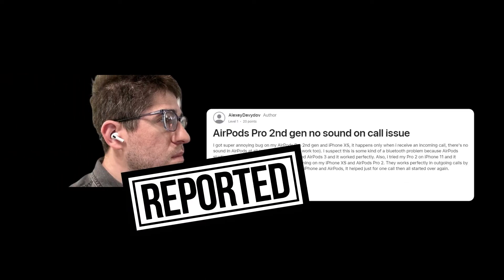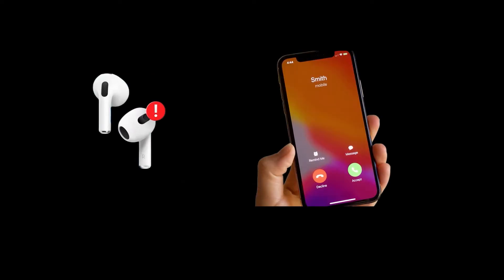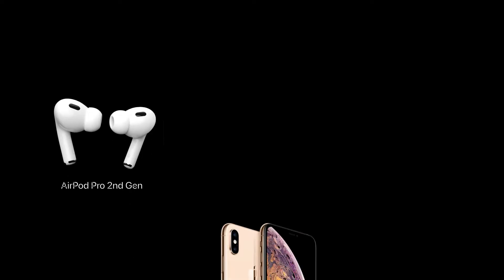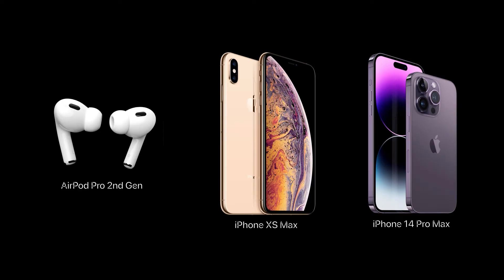AirPods Pro 2nd generation users have reported one of the most annoying bugs on the Apple forum. There is no sound in AirPods Pro when they receive incoming calls on iPhone, and even the microphone won't work. This problem mostly occurs with iPhone XS Max and sometimes with iPhone 14 Pro Max, but AirPods 3 worked fine.